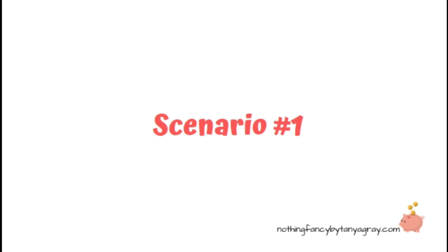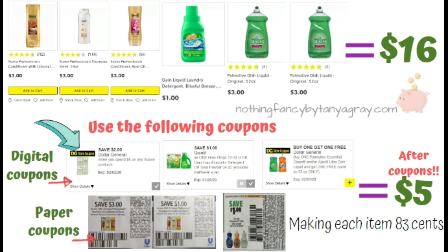Scenario number one: we're going to do the three Suave Professionals deal. I have two shampoos and one conditioner, the $1 Gain Liquid Laundry Detergent, and two 52-ounce Palmolive dishwashing liquids at $3 each. The total for all of those is $16. Coupons used: Save $2 when you spend $6 on Suave (digital), Save $1 on Gain (digital), Buy One Get One Free on Palmolive (digital), Save $3 on any two Suave Professional (paper), Save $1 on any one Suave Professional (paper), and Save $1 on Palmolive dishwashing liquid (paper). After coupons, the total is just $5 for all items — about $0.83 each.